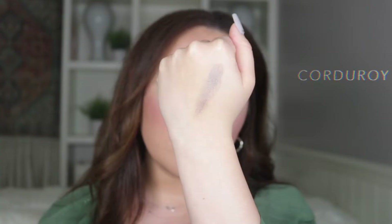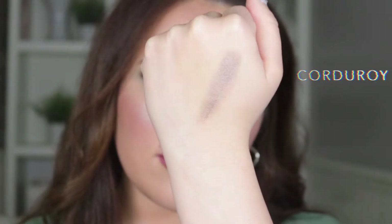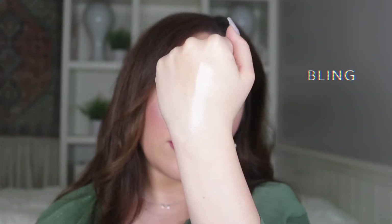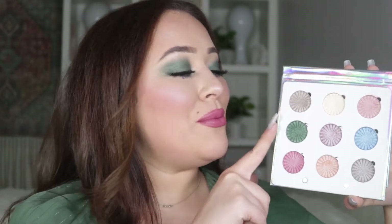The first three we've got are Corduroy, Bling, and That's Hot. Corduroy is a warm taupe beige metallic, Bling is a cream ivory metallic, and That's Hot is a rose peach shimmer. Moving on to the next beautiful row, we've got Chill Pill, Posh, and Boy Band.